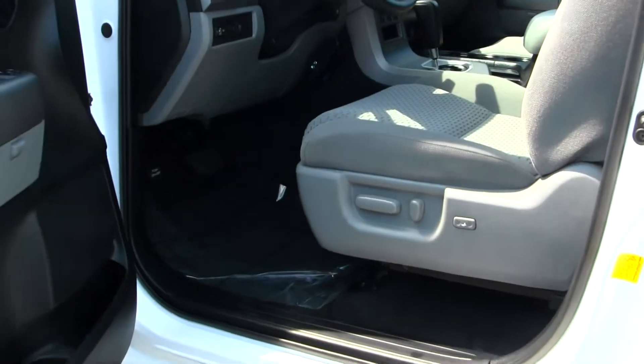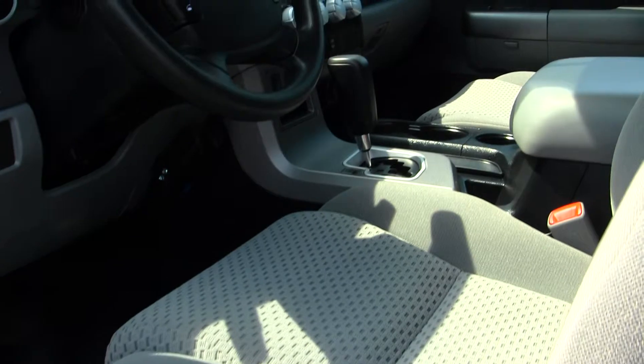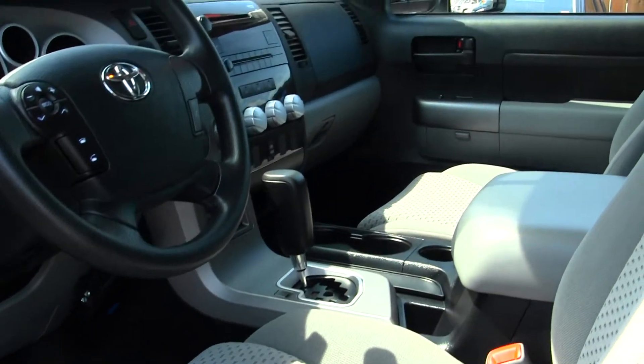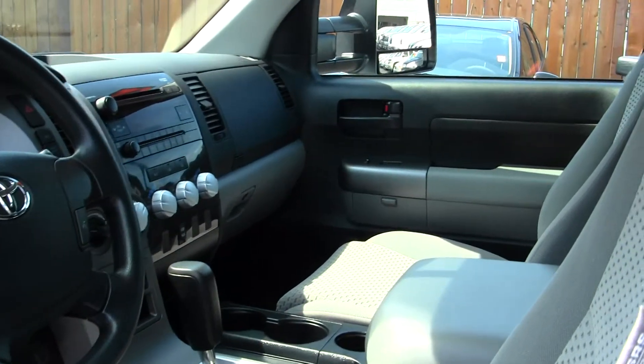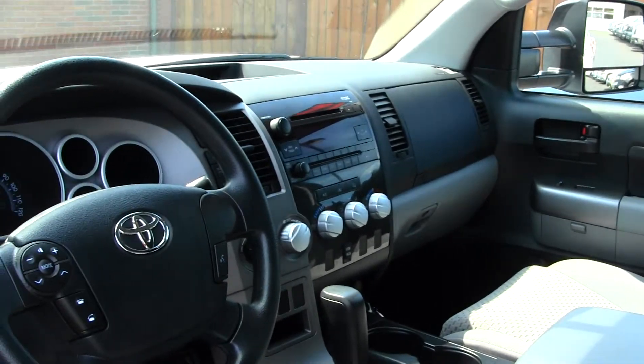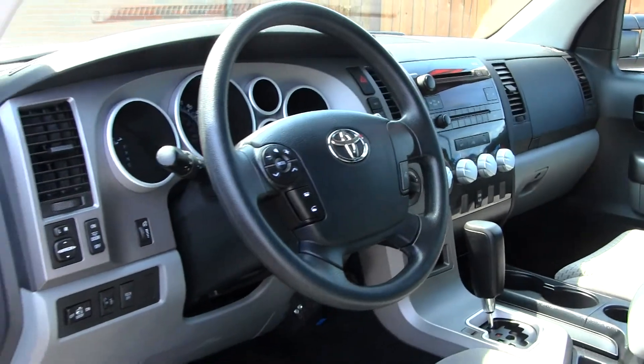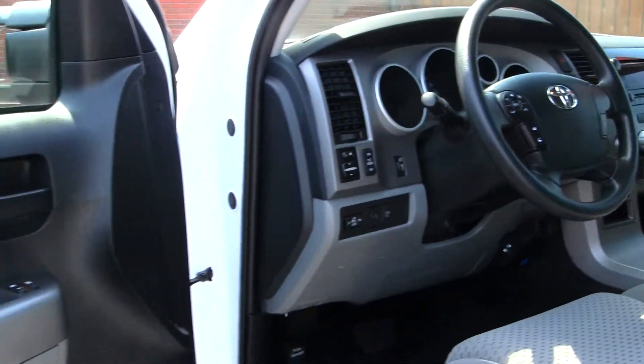The interior is a grey cloth interior. It has USB and auxiliary connection, CD and MP3 player, AM FM radio, and high and low gearing.